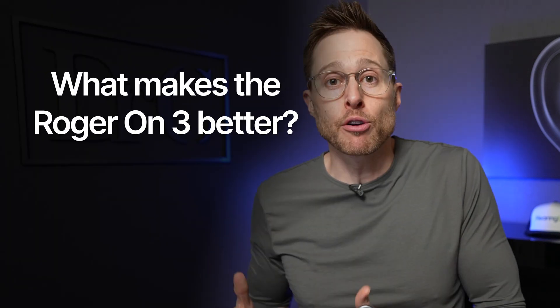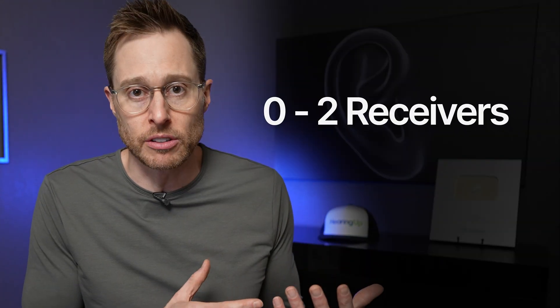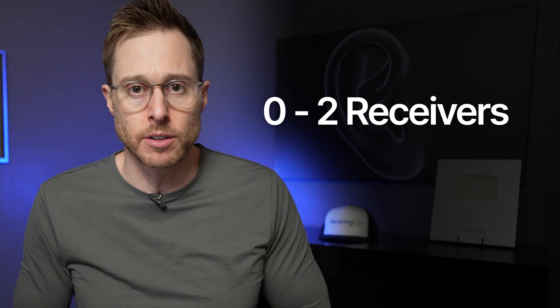How is the Roger On 3 better than previous versions? There are actually three things, and the first is the receivers. Previous generation Roger On devices either came with no receivers installed or only two receivers installed, which was a major problem because those receivers would get lost when hearing aids went back to Phonak for repair. Fortunately, Phonak listened to feedback — now the Roger On 3 has unlimited receivers inside, which means you can never lose a receiver ever again. And it's not just the Roger On 3; it's also the Roger Select 3 and the Roger Table Mic 3.